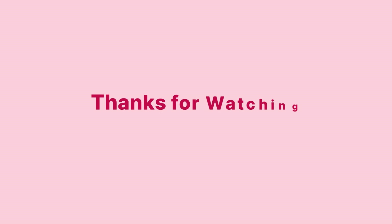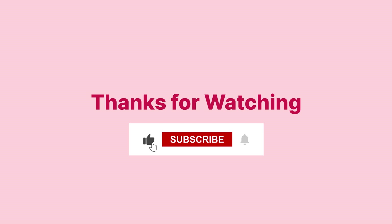That's a wrap on the key differences between NGINX and Apache for Magento hosting. If you found this helpful, please like, subscribe, and share. Stay tuned for more insights.